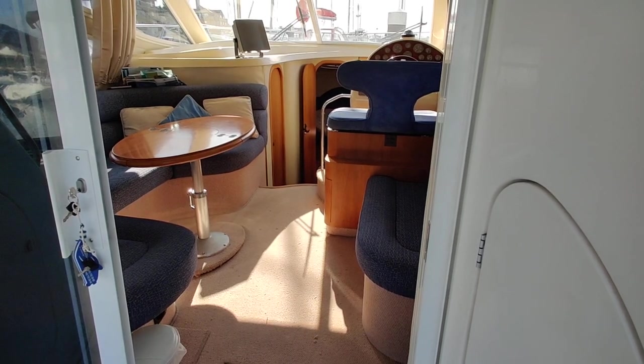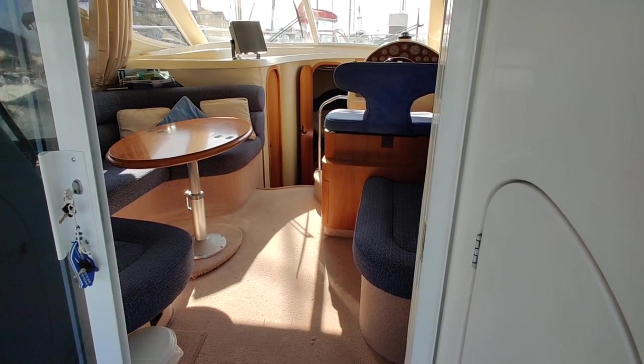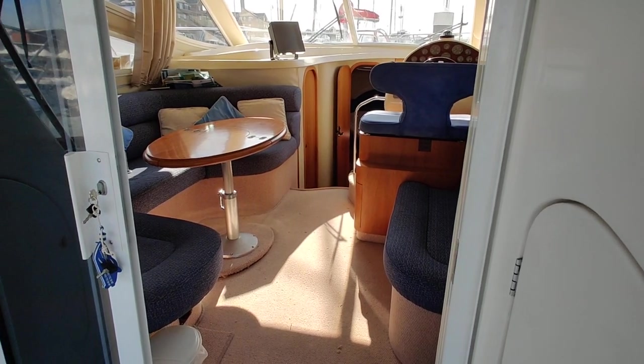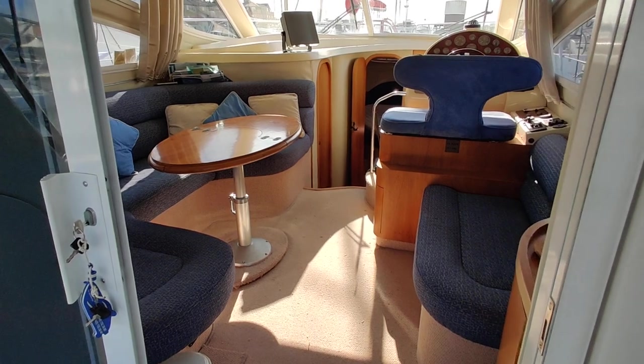Welcome aboard the Birchwood 360 Challenger, listed for sale with Boatshed Isle of Wight. I'm going to give you a little walk around down below and give you an idea how she's laid out.